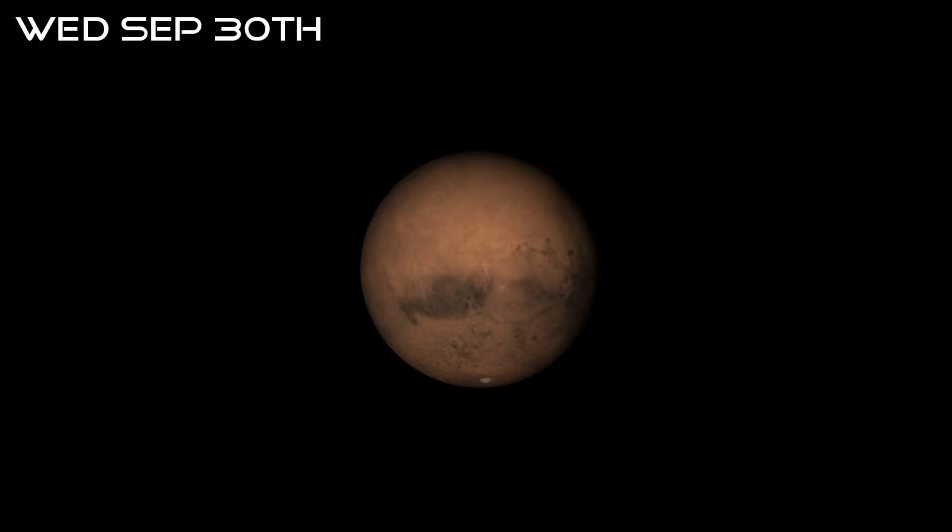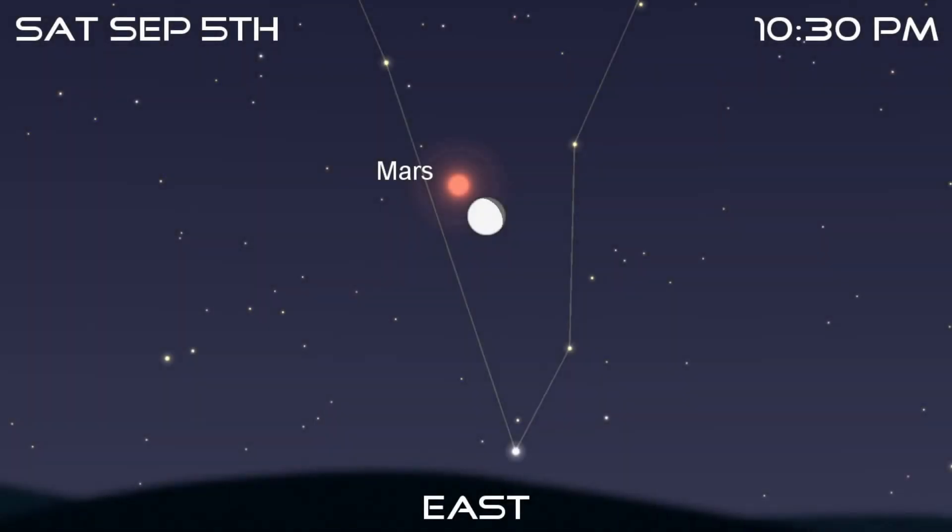Telescopically, Mars is now at its best and won't grow noticeably larger before its opposition on October 13th. The waning gibbous moon pays a visit on the evening of the 5th — you'll find the pair very close together over the eastern horizon from about 10:30pm onwards. Observers in South America will be lucky enough to witness an occultation of the red planet, but the rest of us will need to be satisfied with the conjunction.